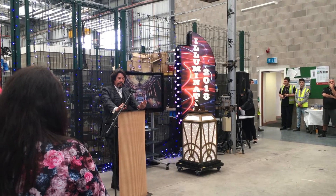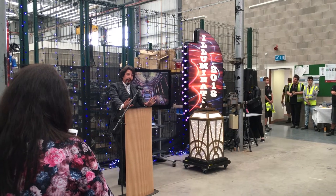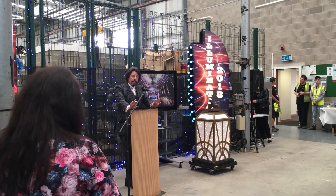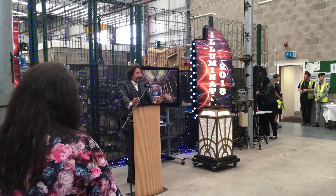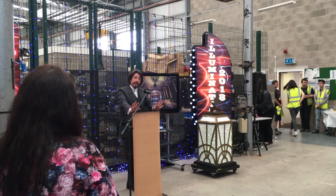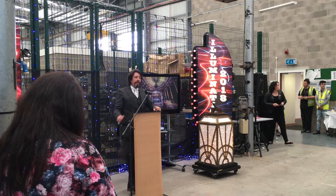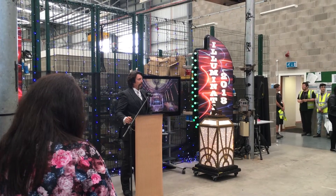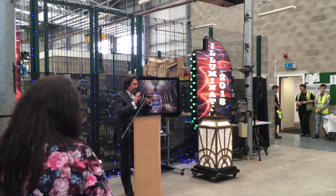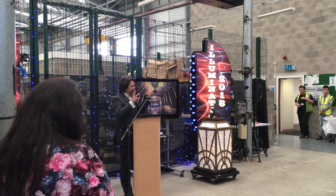I think this year is going to be an absolutely extraordinary experience in terms of the illuminations. Everyone is going to notice one very big difference, which is that the illuminations are lighter, brighter, and more colourful than they've ever been before. It's a new concept we've been working on called colour choreography, which is about using the resources we've got to ensure that the illuminations have that maximum impact.